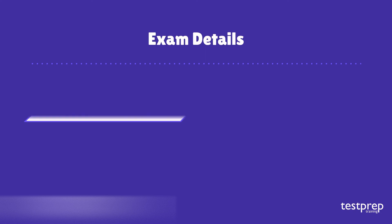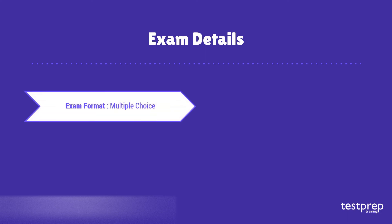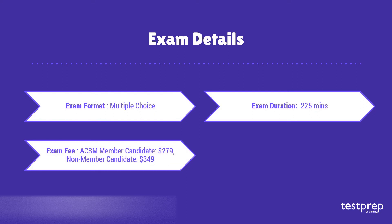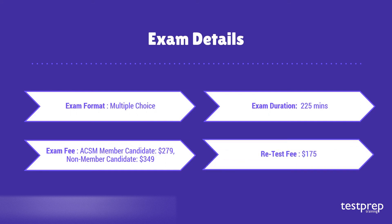Exam details: The ACSM Certified Clinical Exercise Physiologist examination consists of multiple choice questions. The total time duration is 225 minutes. This exam costs $279 for members, and $349 for non-members. If you want to reappear, the examination fee is $175.